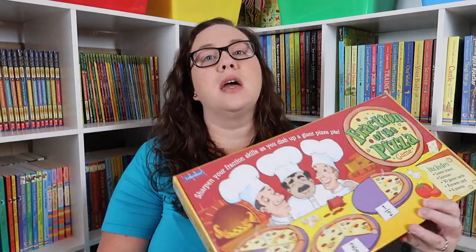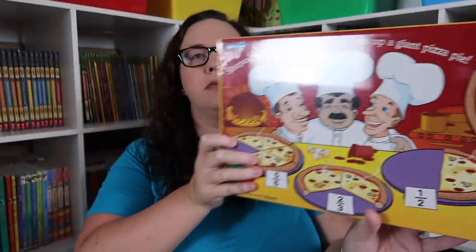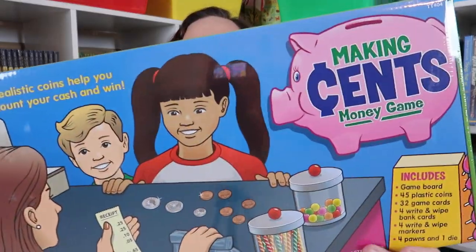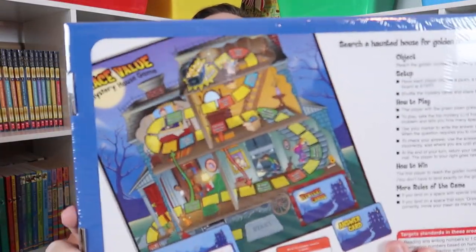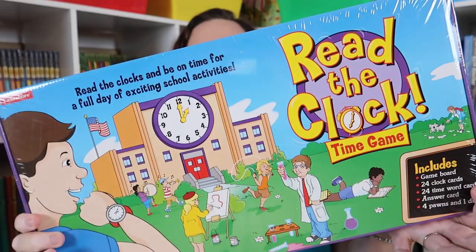The next thing I got was called the Mastering Math bundle — four games included. Each game is also available individually. This bundle includes: Fractions of the Pizza game, the Making Sense Money game, the Place Value Mystery House game, and the Read the Clock time game. The little board games are so cute.